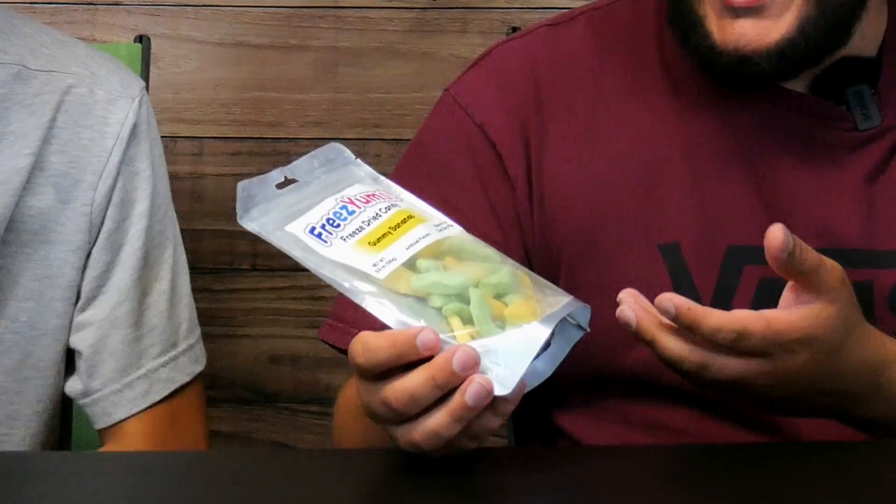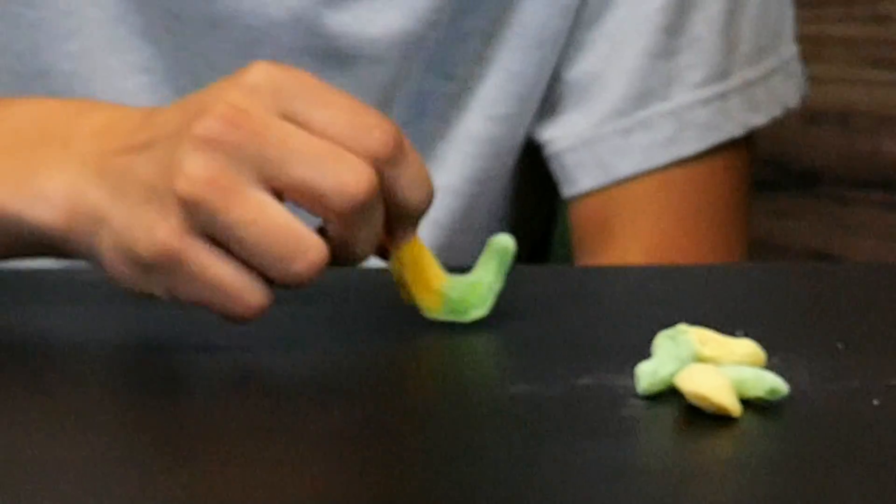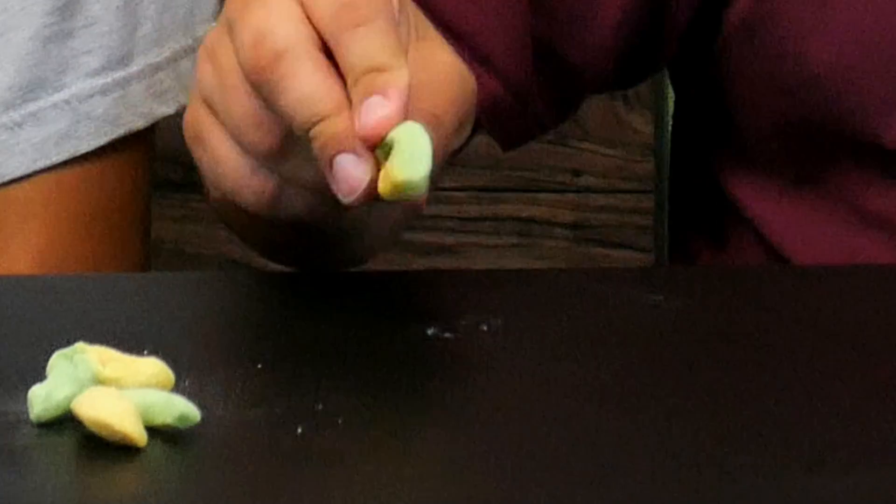Next we're moving on to the gummy bananas. These don't even look like bananas. They're not even fully ripe — they're half green, half yellow. Let me get some of these out. Those sound heavy. That smells pretty good though. I like that. I don't know — give me a nail on a board real quick. I don't have teeth anymore. It tastes like I almost ripped a tooth. That was really hard. On the back it says 'a sweet treat that melts in your mouth with no sticky mess,' so I think you're supposed to just leave it in your mouth and not chew them.